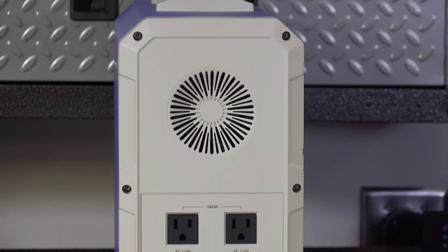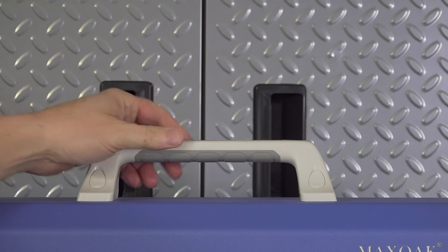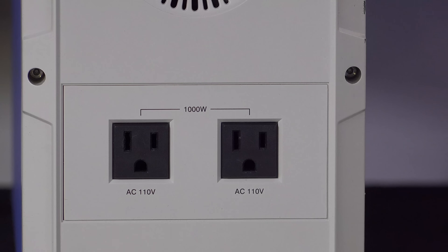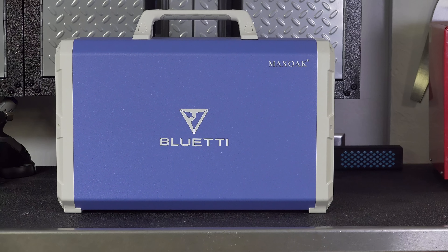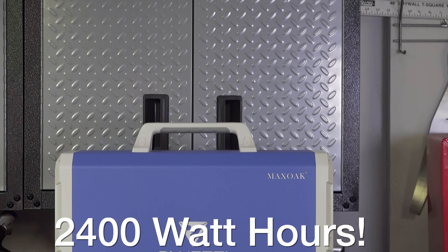Even though you're carrying a huge amount of power around, it's pretty light at 48 pounds and you can carry it with one hand using the rubberized handle. All of that power is generated using pure sine technology for the cleanest kind of power you can get. And with 2400 watt hours, you'll be running for a very long time.